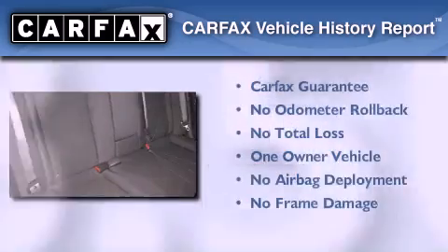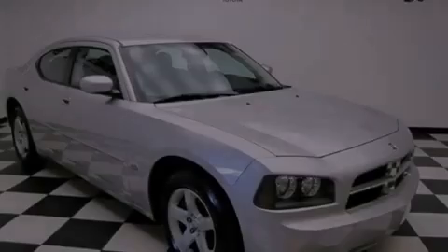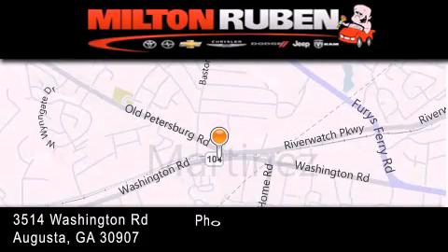This Dodge has had only one owner and it qualifies for the Carfax buyback guarantee. Contact us today to arrange your test drive. Come experience the DriveTime advantage here at the Milton Rubin Superstore.